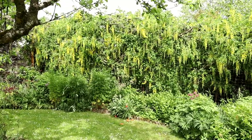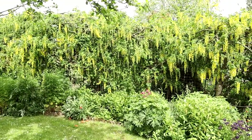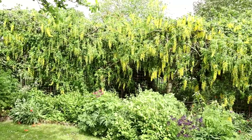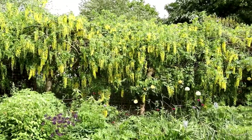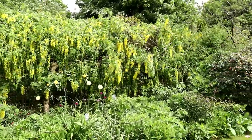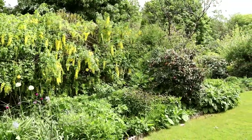The laburnum arch is not quite at its peak yet but it is already a joy. This arch is made from laburnum trees which are planted at intervals and trained over the metal framework of the arch so that they completely clothe it. When in bloom, golden pea-like racemes droop down and give the whole arch a very, very romantic feel.